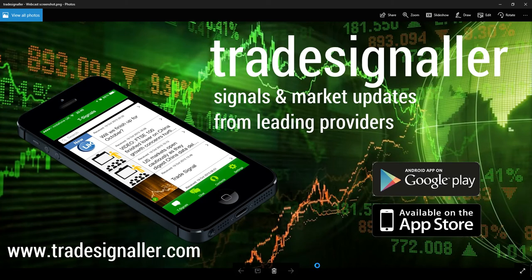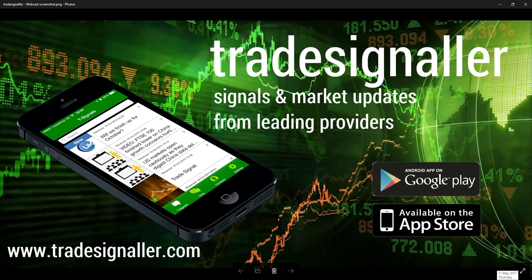Good afternoon, it's Adil Fouzal here, market analyst at CFDs.com, bringing you a review of the European markets for end-of-day trading, the 11th of May 2017, being Thursday.